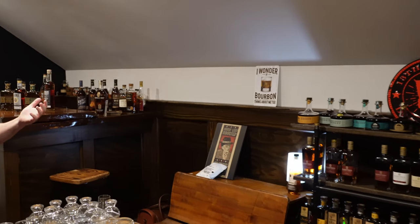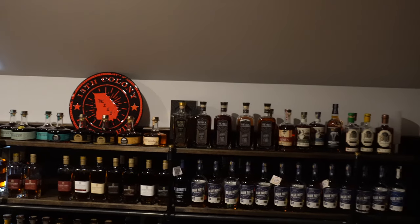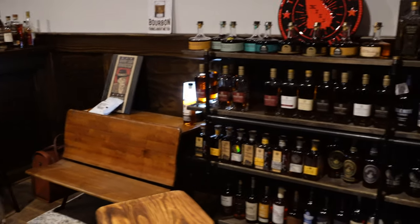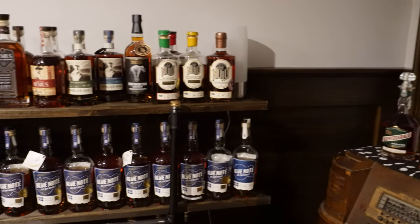We wanted it to be kind of like an old speakeasy that's been turned into something different. You can see a very eclectic mix. The whole idea is not to hunt for rare bottles so much as to try a bunch of new stuff. Most of them are open with a little bit out so you can taste. I'm learning as I go with everything — it's just been fun.